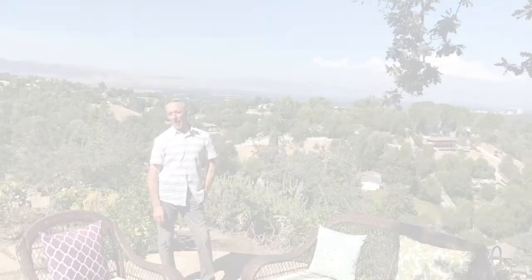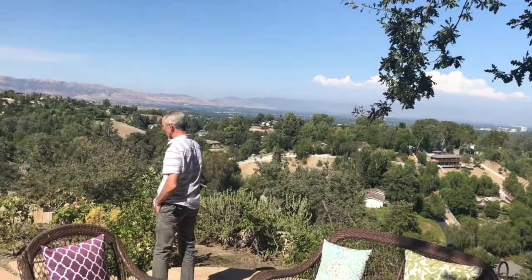Here we are in the backyard of this fabulous view home on Jacob Hamlin. Look at this view — 180 degrees, the entire valley. There's Warner Center, Chatsworth — it's unbelievable. Come on, I'll take you inside.